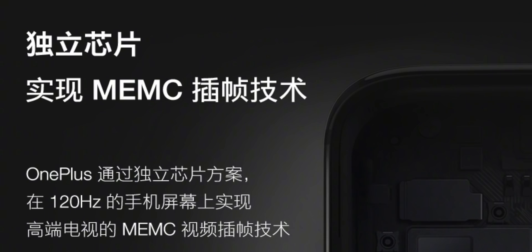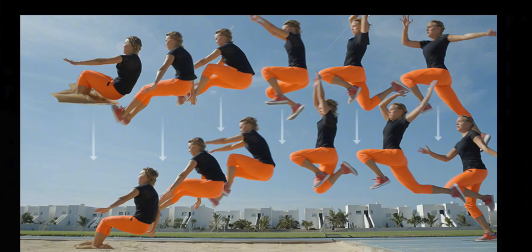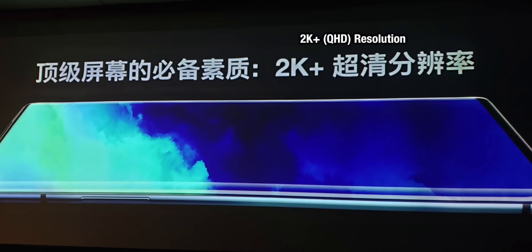Another point that OnePlus raised was the addition of MEMC, otherwise known as motion enhancement or motion compensation. The underlying technology isn't too important, other than to say that it is something we see in other high refresh rate TVs and gaming monitors. When images are shown on the screen, it will add in some extra frames to prevent any perceived judder or jumpiness in the video being watched. This is fairly subtle in general.